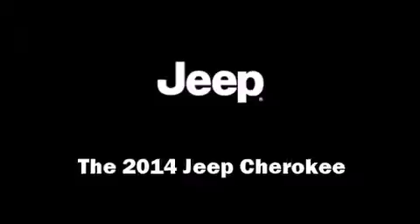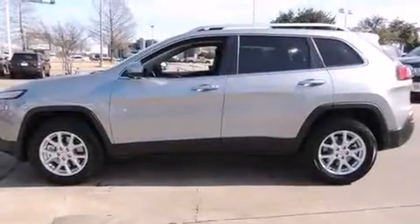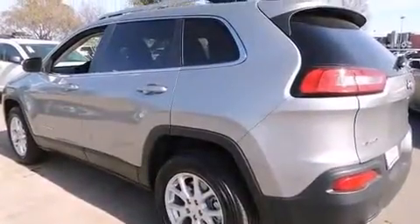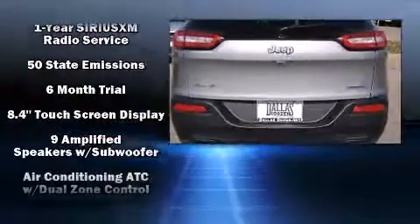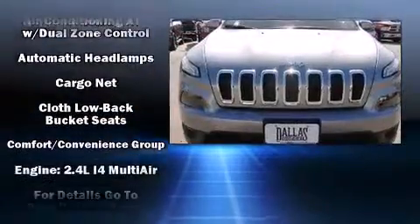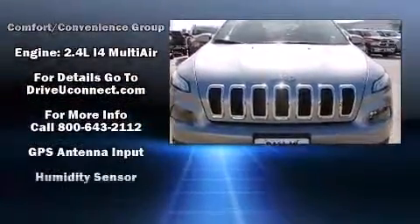Load your family into the 2014 Jeep Cherokee. It features an automatic transmission, four-wheel drive, and a 2.4-liter four-cylinder engine. This model accommodates five passengers comfortably and provides features such as variably intermittent wipers, a trip computer, and an automatic dimming rearview mirror.